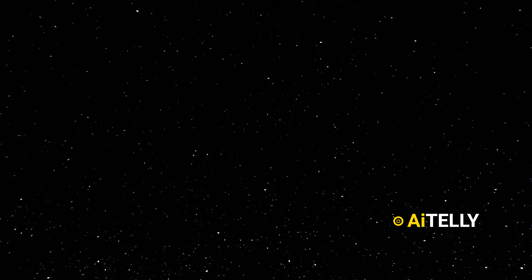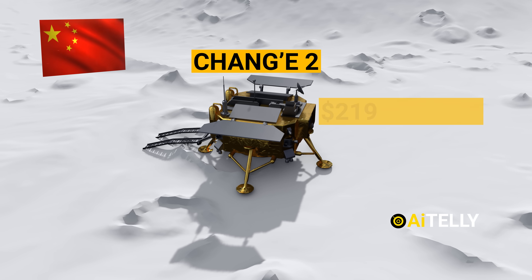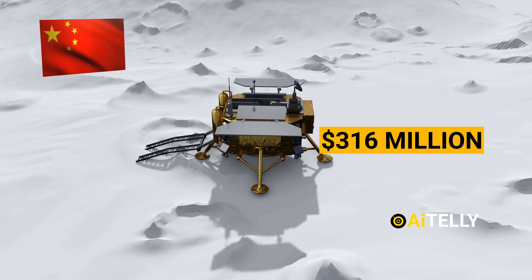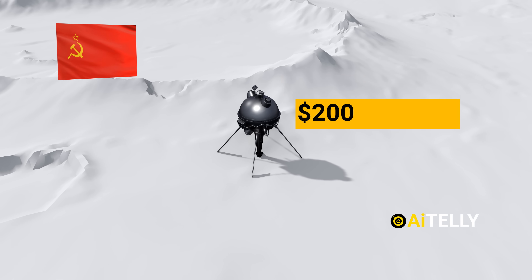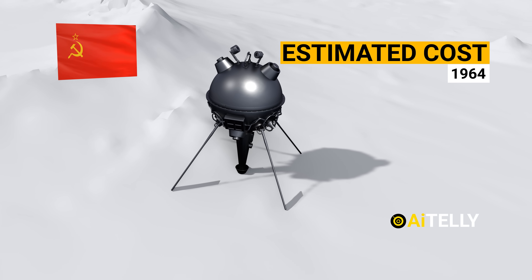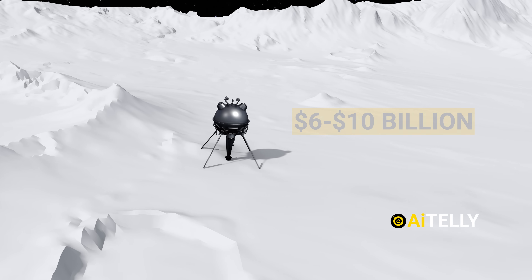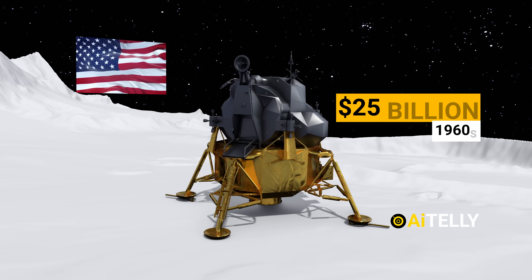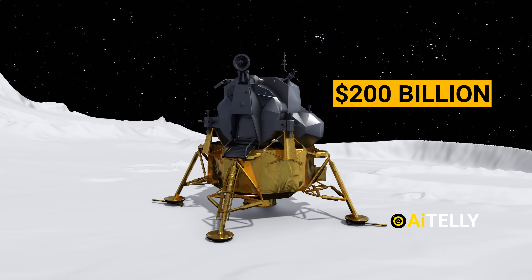The Chinese Chang'e 2 cost around 219 million dollars; adjusted to inflation, it's over 316 million dollars. The Soviet Union's Luna 1 in the 1960s cost around 200 million dollars when adjusted to inflation. The estimated cost of the Soviet Union's Luna program in 1964 was 6 to 10 billion dollars. The most ambitious program, Apollo 11, cost a staggering 25 billion dollars during the 1960s — around 200 billion dollars in today's money.